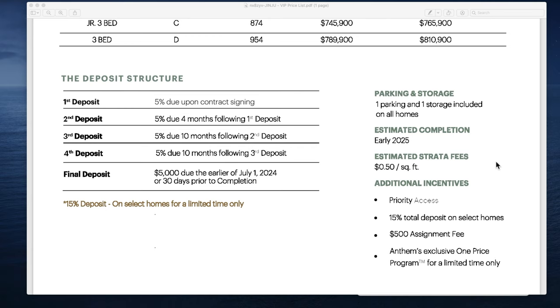They're estimating completion of the tower in early 2025, though of course that's subject to change given that a lot can happen between 2021 and 2025. Each home will come with one parking spot and one storage locker. The estimated strata fees are about 50 cents per square foot. The one-price program is for a limited time only, so reach out if you want more information.